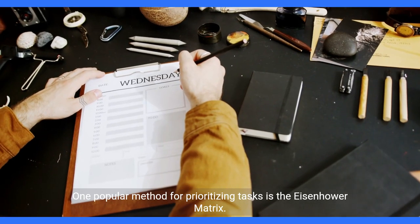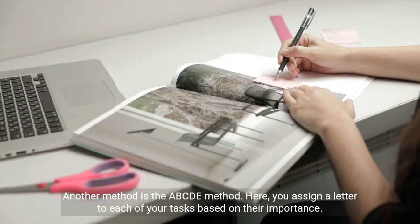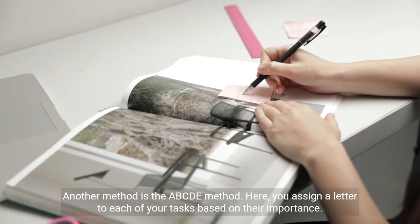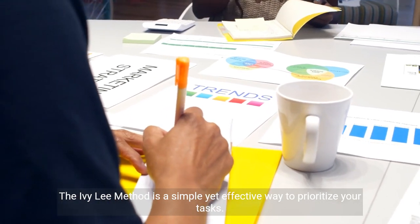One popular method for prioritizing tasks is the Eisenhower matrix. Another method is the ABCDE method, where you assign a letter to each of your tasks based on their importance. The Ivy Lee method is a simple yet effective way to prioritize your tasks.